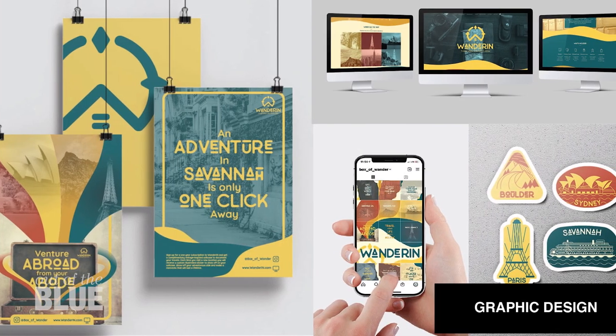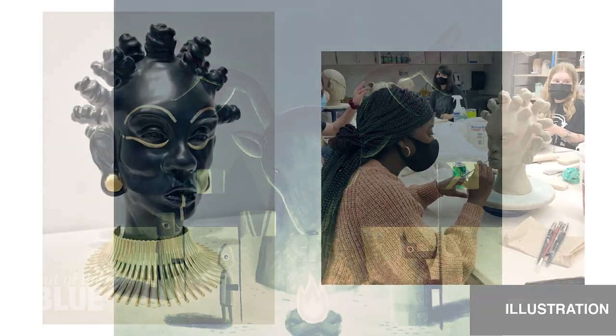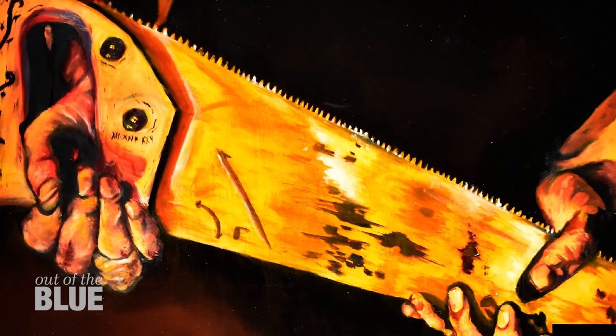Thank you for sending us some examples of your student work. Can you talk through them as we're showing them to our audience on television? The courses we teach cover a variety of disciplines. Some of the work may be graphic design, it may also be illustration. There's sculpture, there's ceramics, there's drawing, and there's also painting.